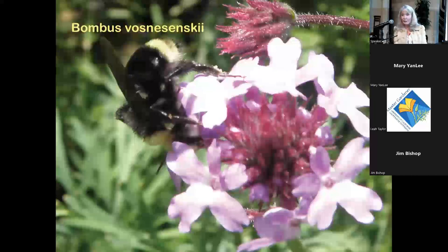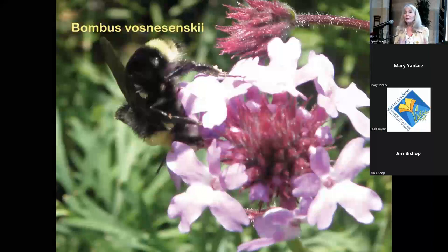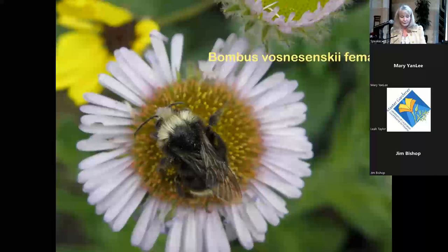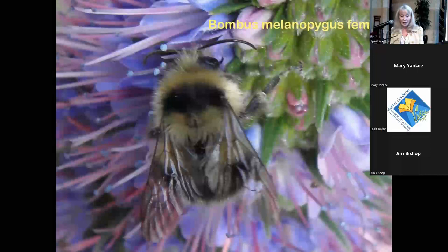Bombus vosnesenskii, the yellow-faced bumblebee, is commonly seen and does nest communally. You'll see a range of sizes — a large queen about an inch long, and smaller drones and workers. Here's Bombus vosnesenskii on Erigeron glaucus, which is a great bee plant.